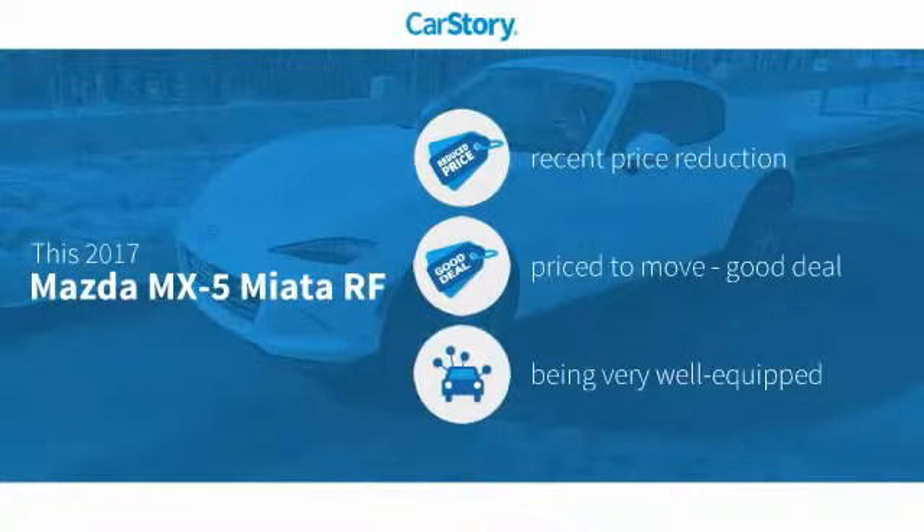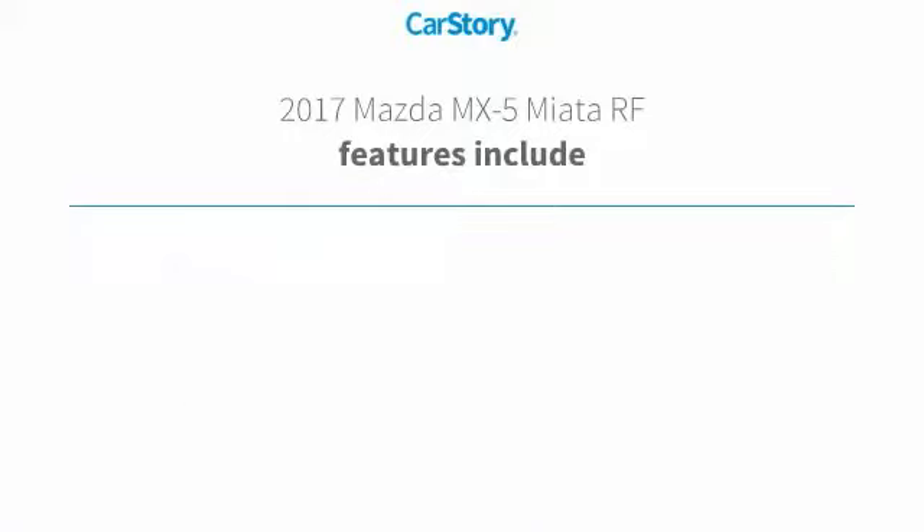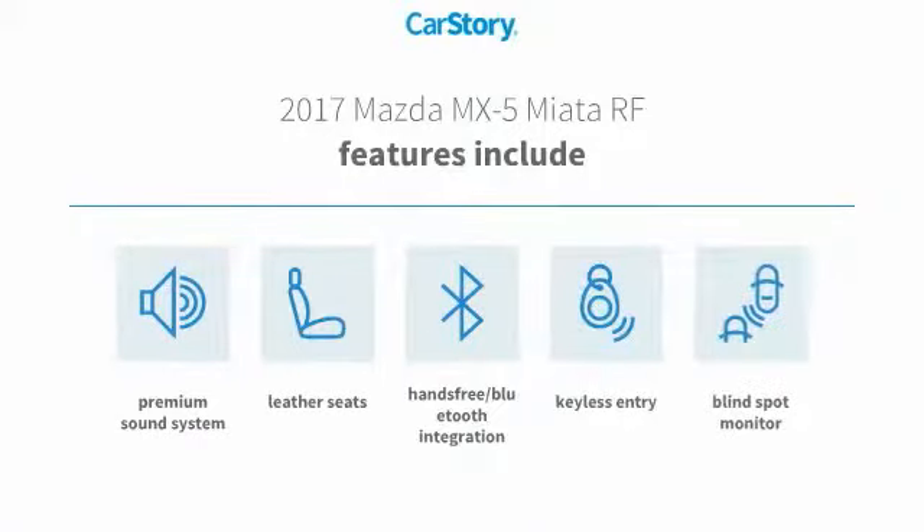Car Story research indicates this vehicle as having a recent price reduction, a good deal, and loaded with features. Features include keyless entry, premium sound system, leather seats, hands-free Bluetooth integration, and blind spot monitor.